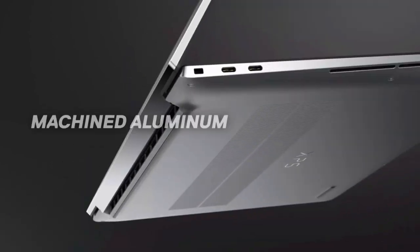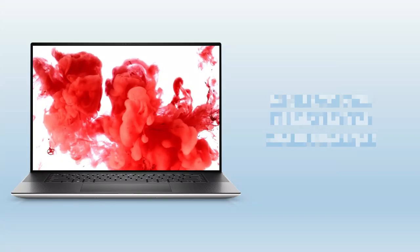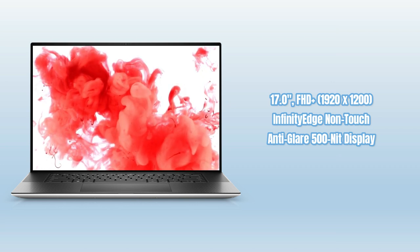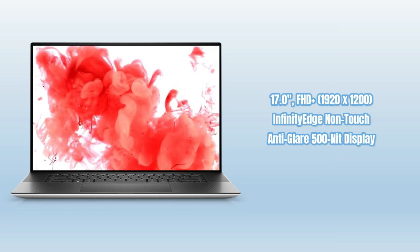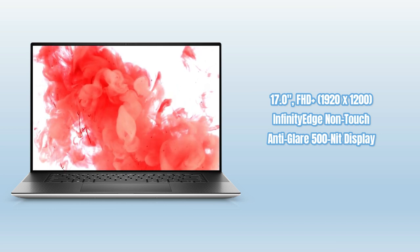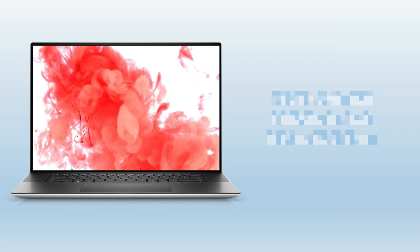The Dell XPS 17 features three-sided bezel edges and high resolution, with a 17-inch FHD+ 1920x1200 InfinityEdge non-touch anti-glare 500-nit display, including features like bright view and low blue light for better eye protection.